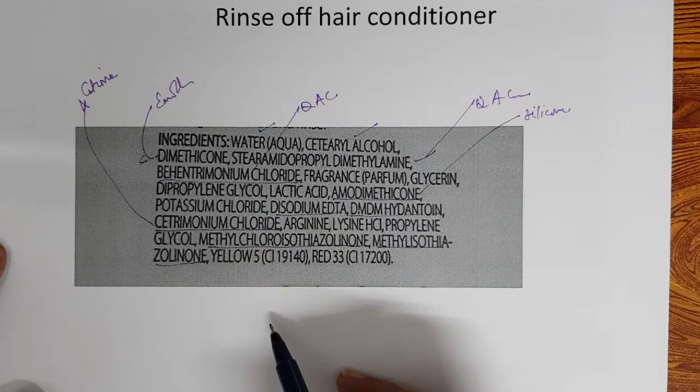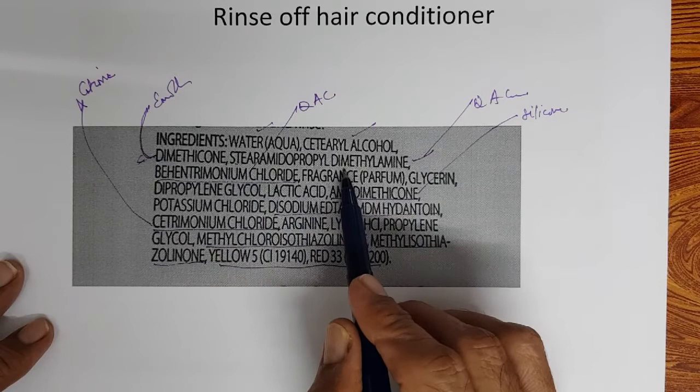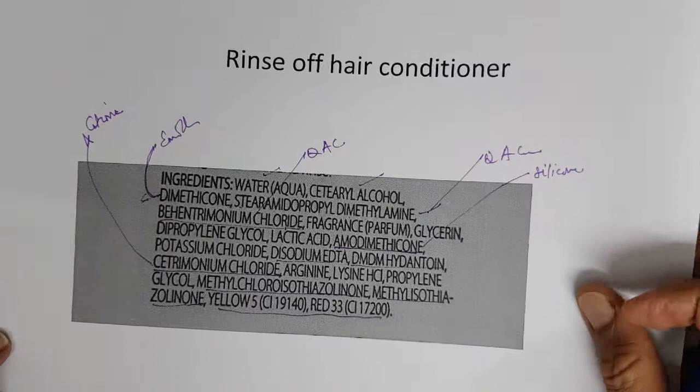So basically this second product contains a lot of cationics: dimethicone is the emollient, stearamidopropyl dimethylamine is a cationic, behentrimonium chloride is a cationic, amodimethicone is an emollient, and cetrimonium chloride is a cationic. So it has cationics and emollients — this is a rinse-off hair conditioner, another marketed product with its list of ingredients as labeled.